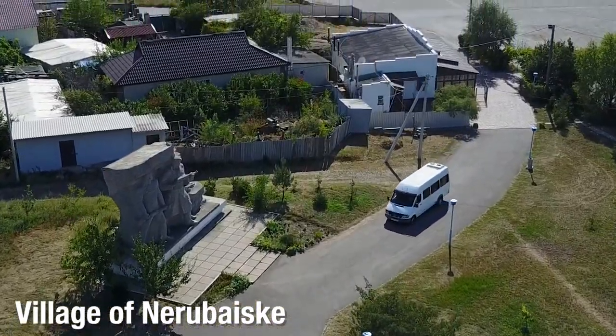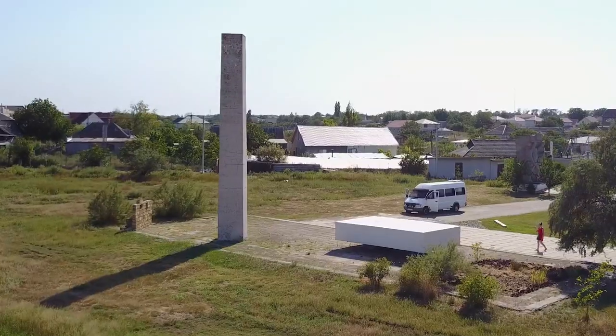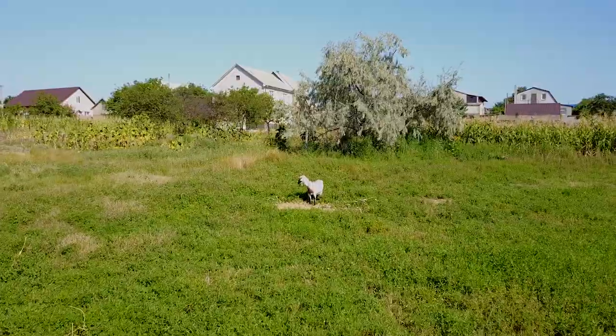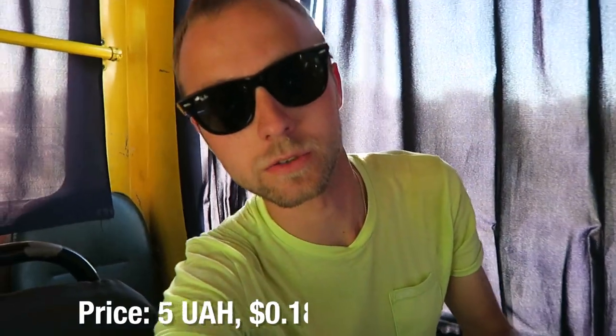We just left the catacombs — it was a pretty cool experience. We were there for about an hour. We were originally trying to go to a fortress but ended up here instead. Now we're waiting for the minibus to take us back to Odessa. This is the little village here in the middle of nowhere.